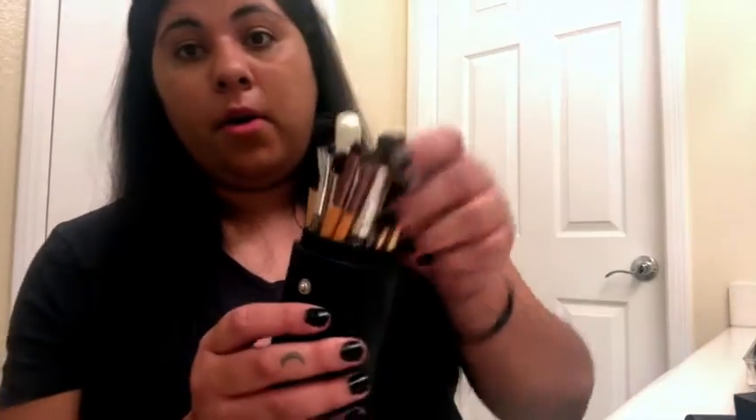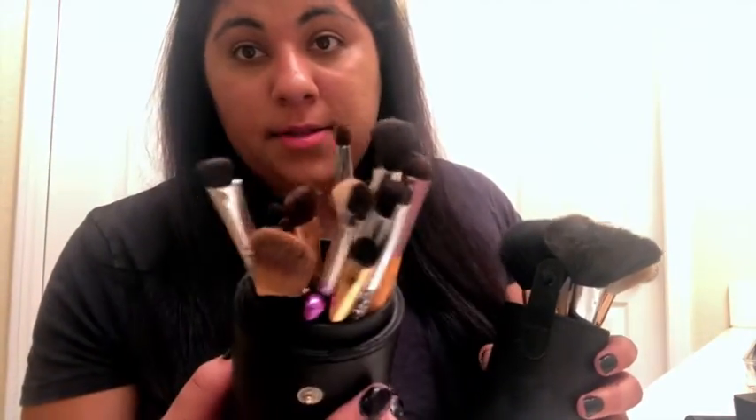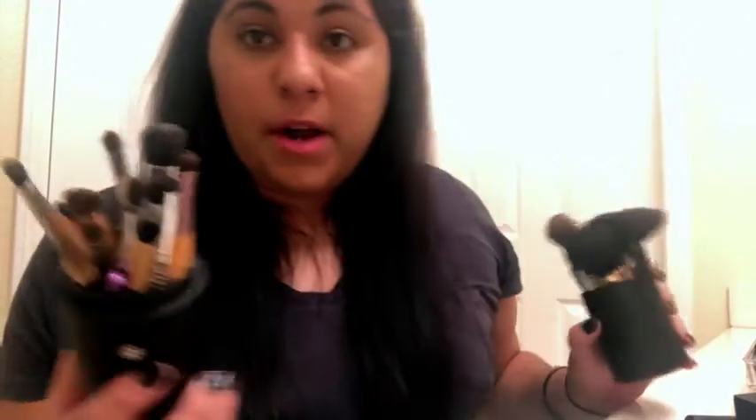For my eyeshadow brushes, I use a different variety and keep them in two little cups. The big brushes go in one cup — powder, contouring, all go in there — and the small ones for the eyes go in the other. I use such a variety of these that I'm never in a position where I need to go to a store and wonder what brush I need, because it's all here.